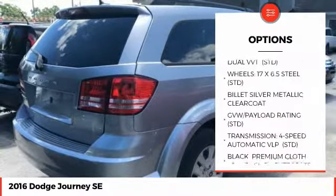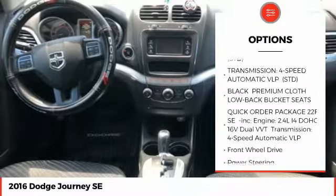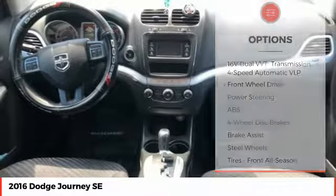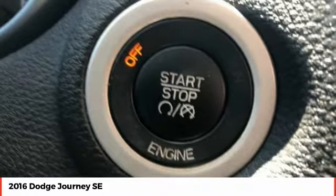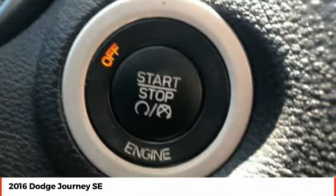Keyless entry, traction control, stability control, anti-lock braking system, steering wheel audio controls, power steering, driver airbag, adjustable steering wheel, keyless start, cruise control. This vehicle offers reliability and good looks at a great price.